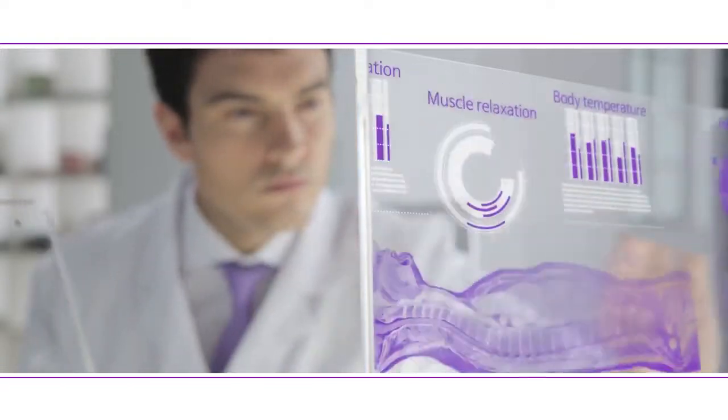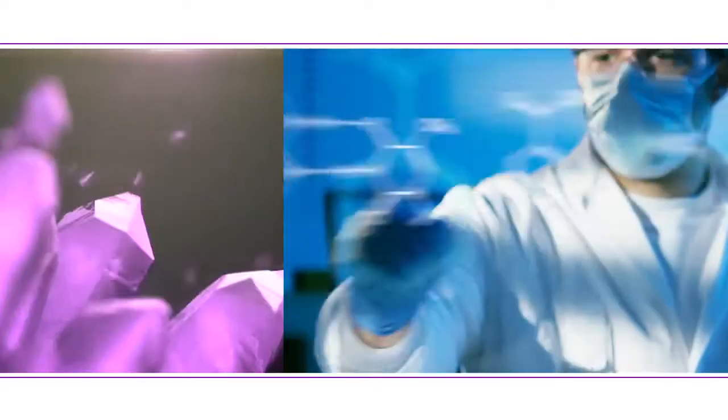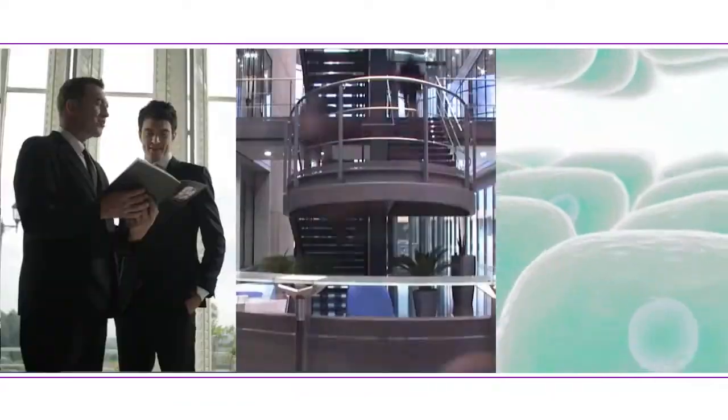Prestigious hospitals around the world are using the Richway Biomat to treat patients.